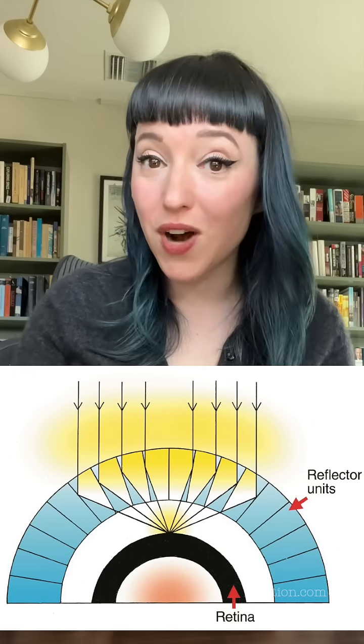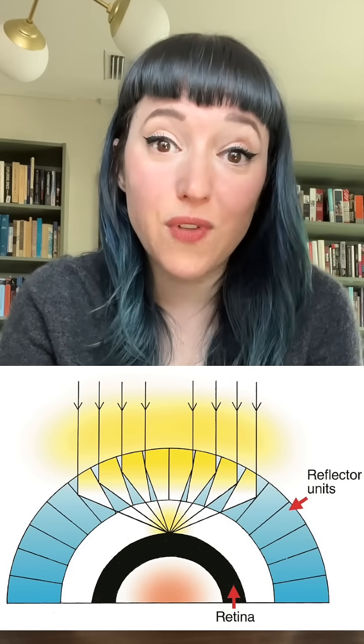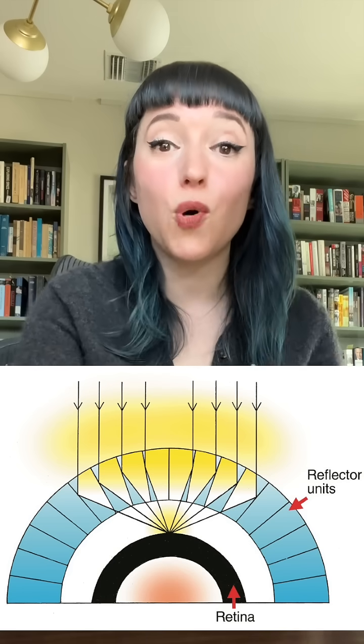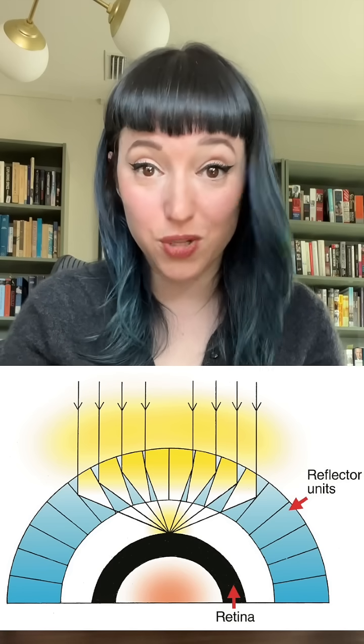Human eyes work on the principle of refraction. The light goes into your eyes, focused through the lens, and hits the retina at the back of your eye, and then that information is translated into your brain. Lobster eyes work on the principle of reflection. Their eyes are basically an array of tiny tubes that gather light from a full 180 degree sweep and focus that light onto the retina.